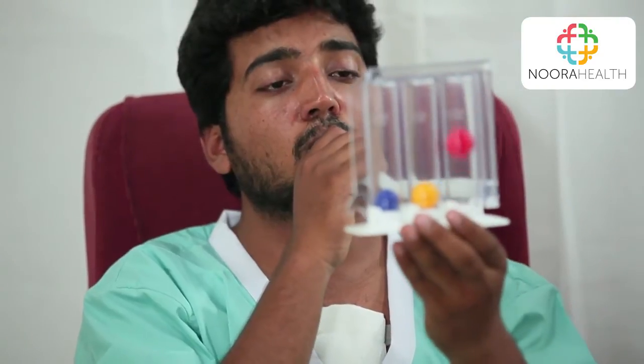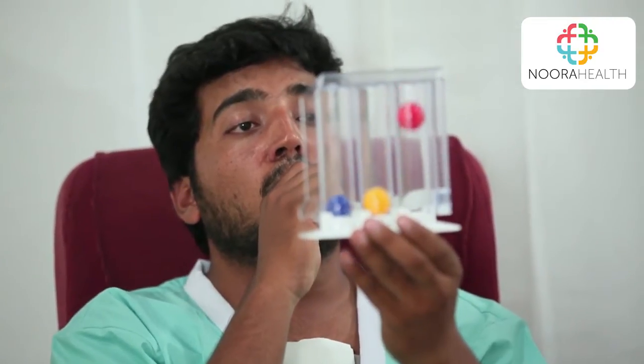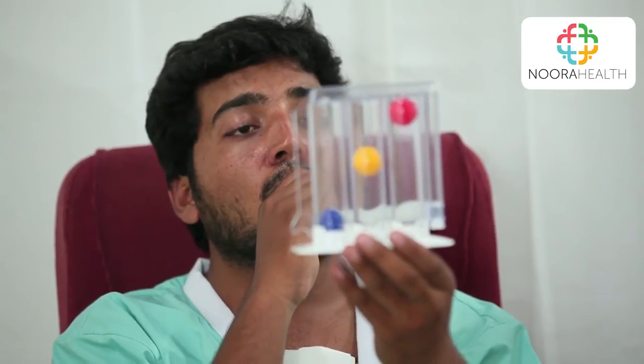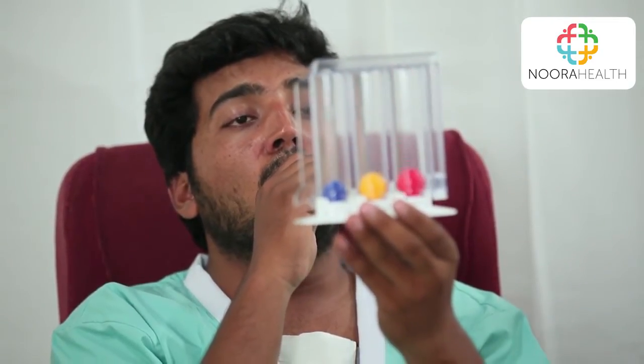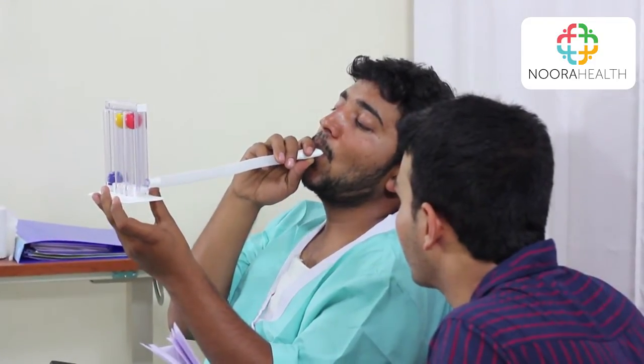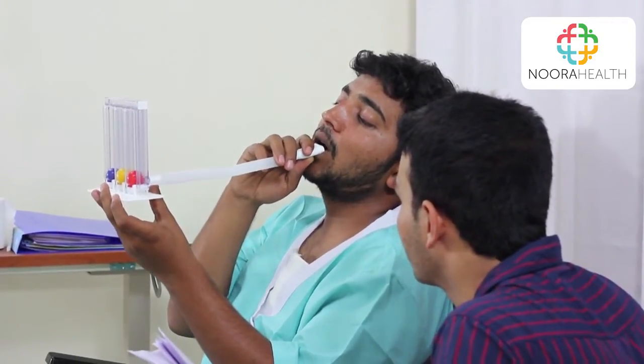This is the incentive spirometer. It is a device that helps exercise the lungs. You place your lips around the mouthpiece and inhale as much as possible. You try to raise the balls and keep them raised for at least 3 seconds. Don't expect to be able to lift all of the balls at first — it will take time for the lungs to open. But with practice and encouragement, the patient will keep getting better. Have them repeat this exercise 5 to 10 times every 2 hours.